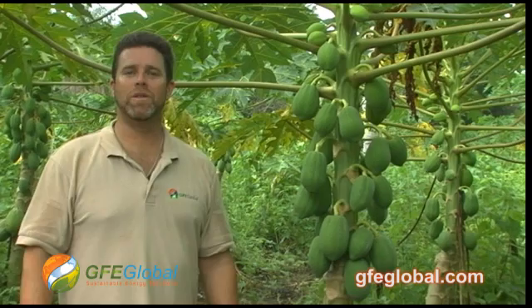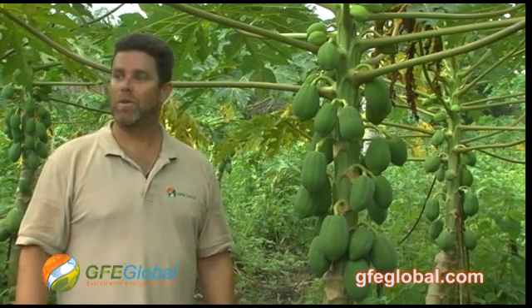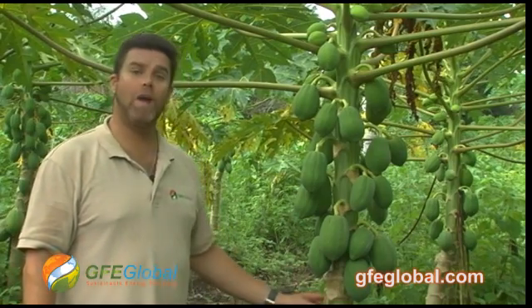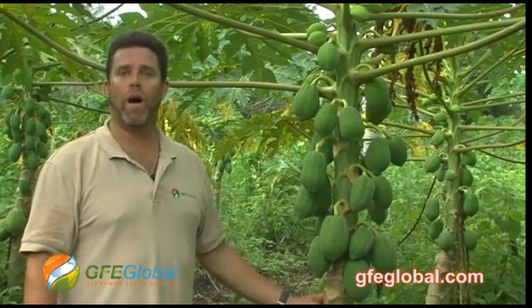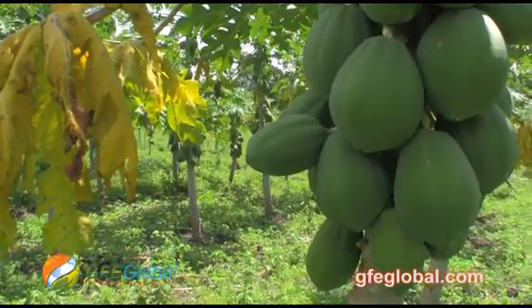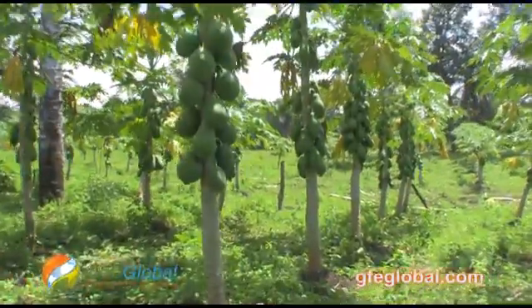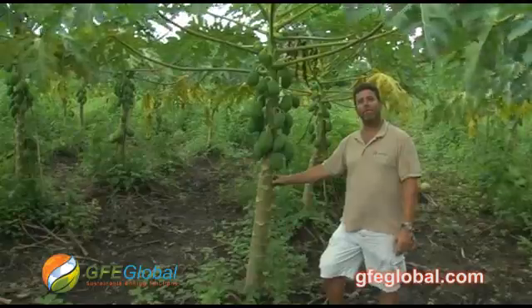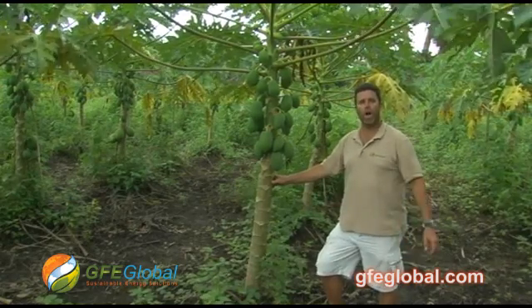Here we are in a section of the farm where we have designated this area for a papaya plantation. We've got about three hectares here, and this tree I'm standing next to right now is about six months old. In about another month to six weeks, we'll be harvesting papaya out of this plantation. Each one of these trees will produce anywhere from 80 to 120 papaya fruit per year, and what that means to GFE is that we will entirely cover the cost of our Hatrofa plantation with this single crop alone.